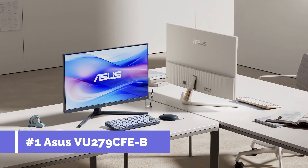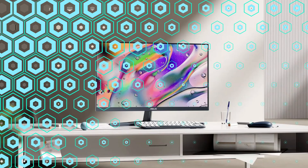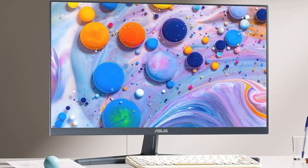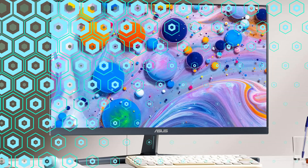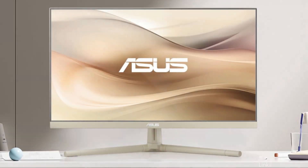On number one, we have the Asus 27-inch monitor. With its full HD resolution and 27-inch display, this Asus monitor is a great budget option for Mac mini users that require crisp, clear images. Wide viewing angles are made possible by an IPS screen, which guarantees that colors stay the same regardless of your position. For fluid video viewing and light gaming, a 27-inch full HD IPS panel with a refresh rate of 100Hz is used.